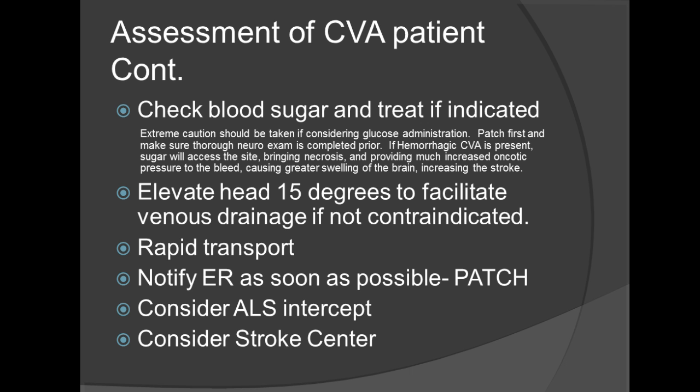Continuing with the assessment, check the blood glucose and treat if needed. Keep in mind airway compromise — if the patient has airway compromise, do not provide oral glucose; allow an ALS provider to administer drugs as needed. Begin a patch first and make sure a thorough neuro exam is conducted prior. If a hemorrhagic CVA is present, sugar will access the site bringing necrosis and providing much increased oncotic pressure to the bleed, causing greater swelling of the brain and increasing the stroke. Elevate the head 15 degrees to facilitate venous drainage, if not contraindicated — such as with C-spine compromise.